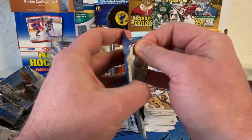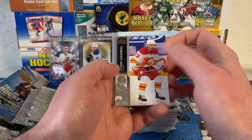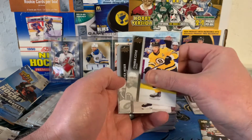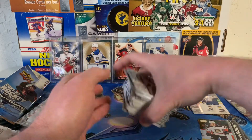Final pack here of the retail box. Let's see if there's another Young Guns hiding in here. There's Johnny Gaudreau, Philip Zadina, Thatcher Demko, Matthew Tkachuk, Charlie Coyle, Shane Weber, Sean Monahan, and Kasperi Kapanen. So that was a base pack — didn't see any French variations.